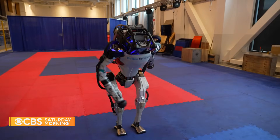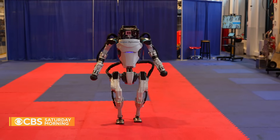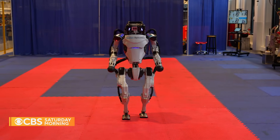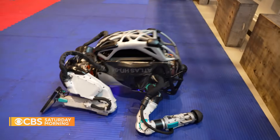Thank you, Atlas. Take your bow. For CBS News, Michelle Miller, Waltham, Massachusetts.